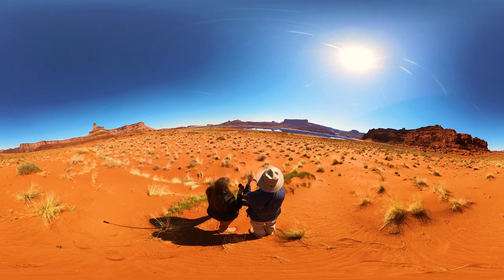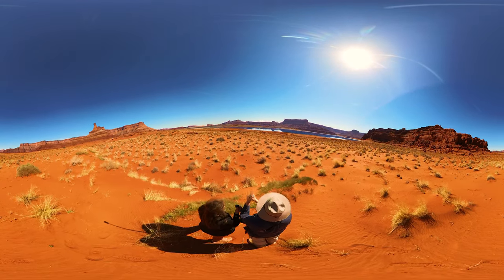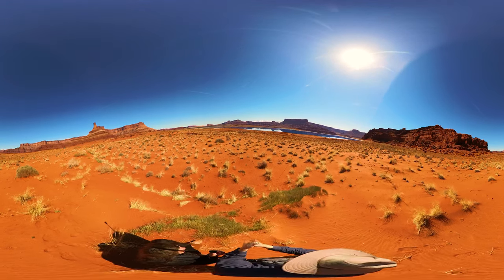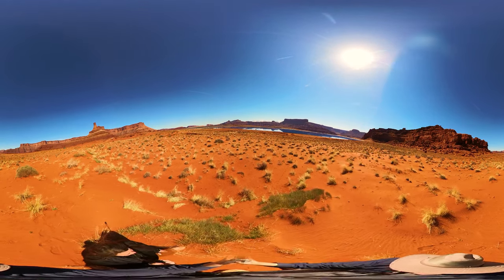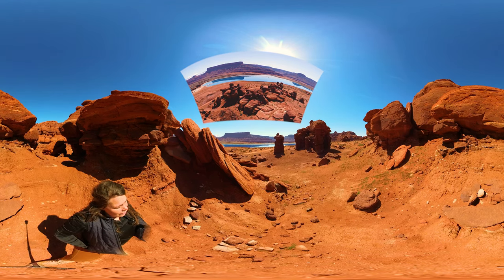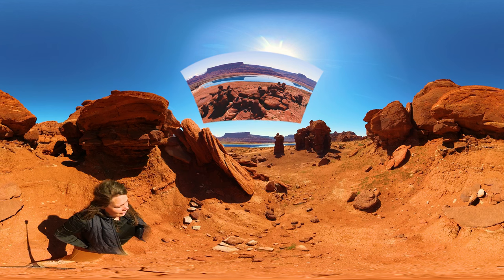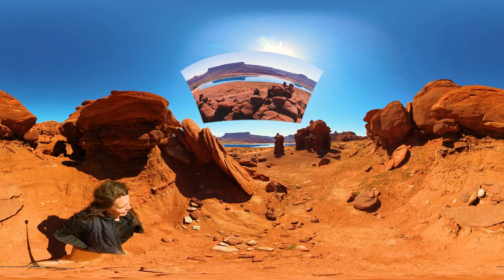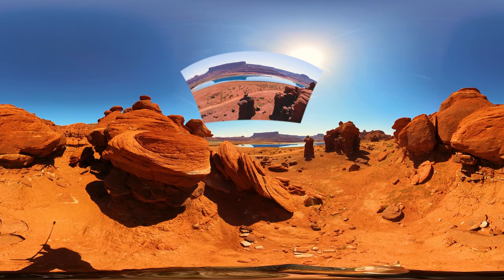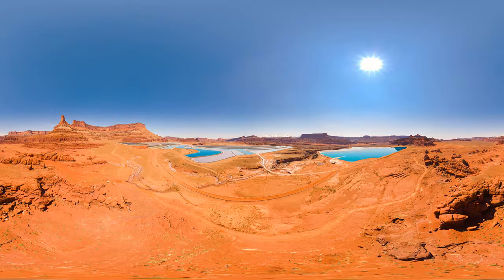Wow, that potash freaks your brain out! It's so blue! I like that column — that is pretty cool with that potash farm behind it. You can see both the Monte LaSalle and that red cliff in the potash.